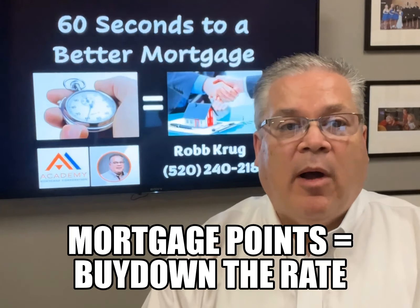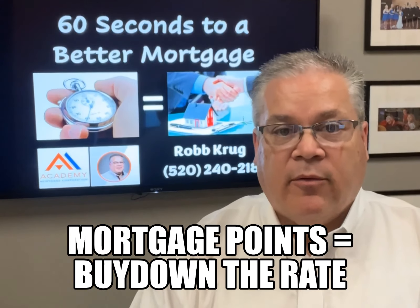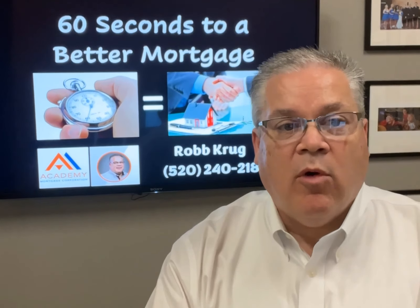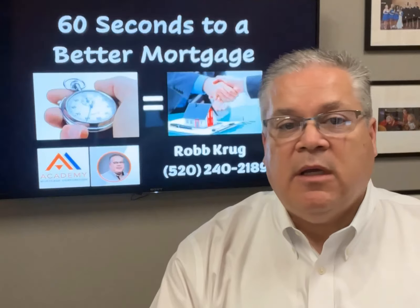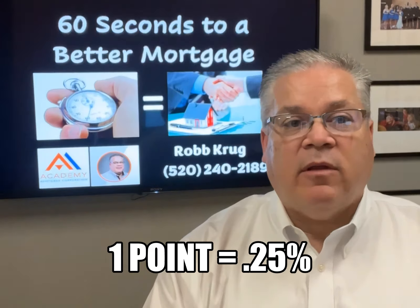Mortgage points are the fees a borrower pays a mortgage lender in order to trim the interest rate of the loan. This is sometimes called buying down the rate. Each point costs 1% of the mortgage, so on a $200,000 mortgage it'll cost you $2,000. And each point lowers your interest rate about a quarter percent for the life of the loan.